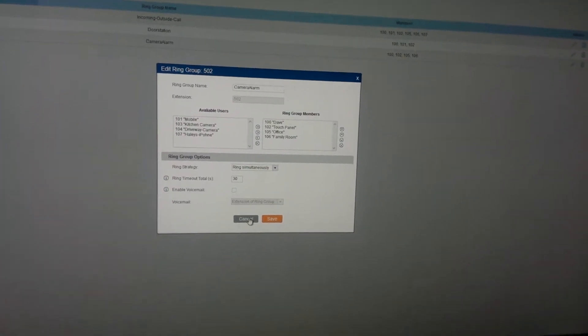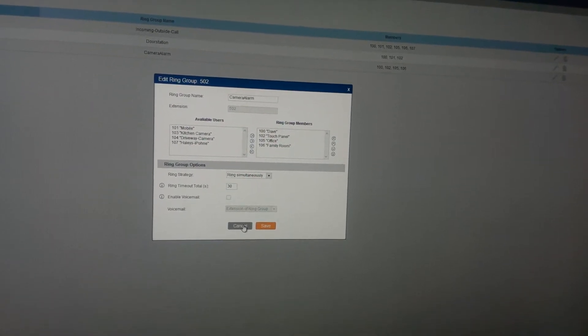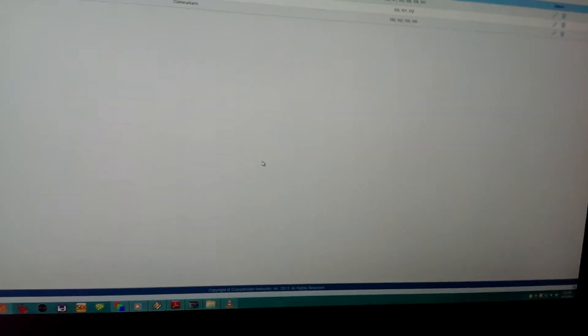The problem I had is that when I do it through the ring group, I don't get video when I answer the video call on the video phone. So I'm just calling direct right now since it seems to work — I'll have to play with the ring group issue later.